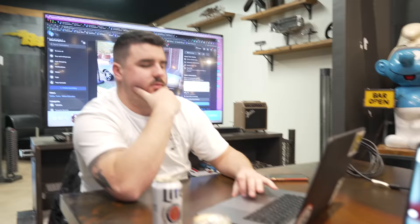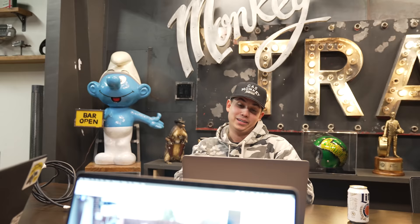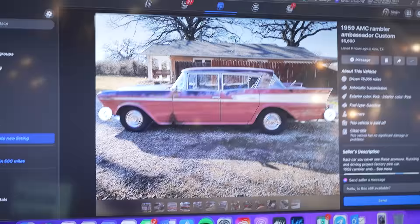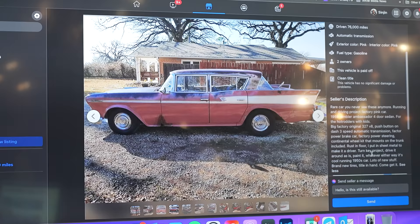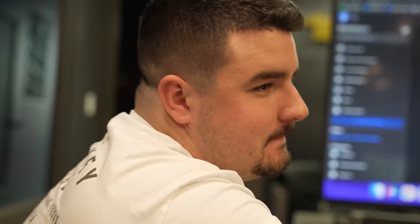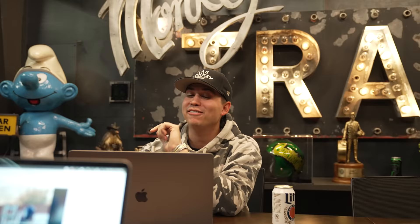Alright, I found my cars. I found mine. I think I found some money makers. I'm pretty confident we could buy all five of these cars and make good money. Okay, 1959 AMC Rambler Ambassador Custom. Rare car - you never see any of these anymore. Running and driving project. Factory pink car. Four doors. Yeah, you lost me at four doors. Big factory original 327 V8. Push button - they made push button cars back then. I'm so caught up on the four doors.